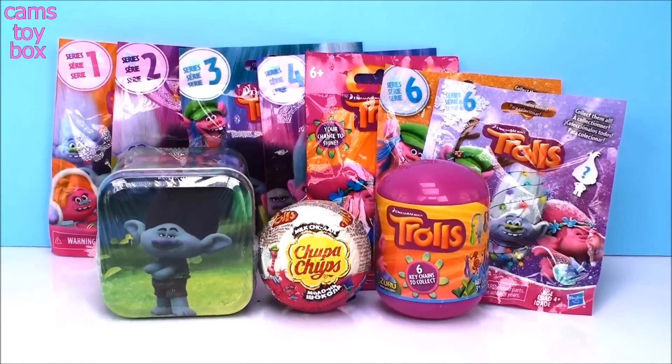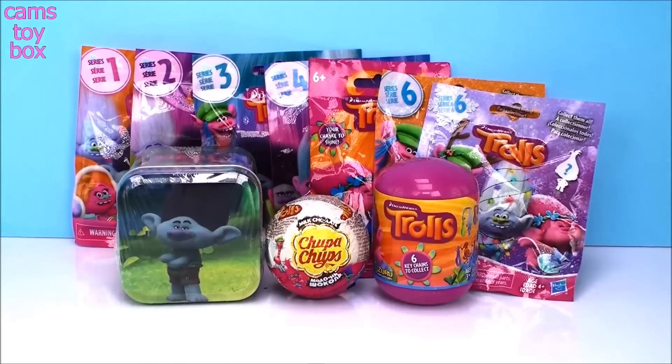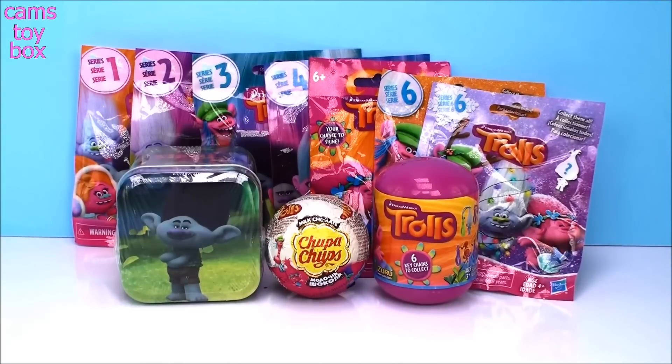Hey guys, welcome back to Cam's Toy Box. Since there is a brand new Trolls Holiday Special out, I thought it would be really cool if we did an all-Trolls themed video. So I got a bunch of blind bags here and a couple of cool surprises.